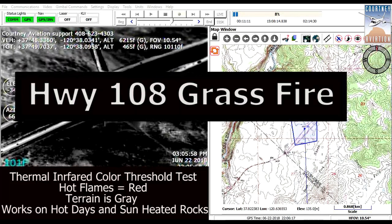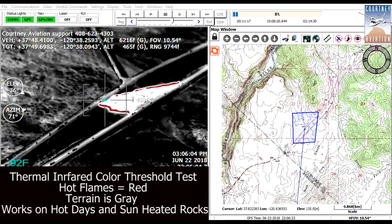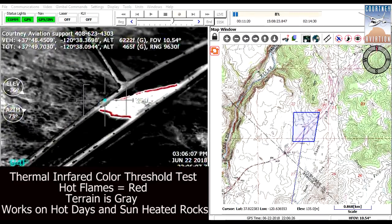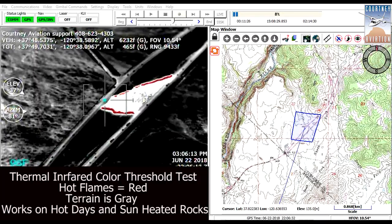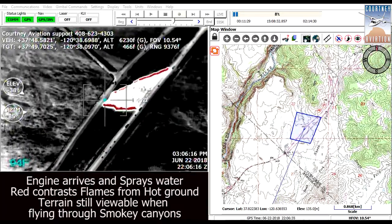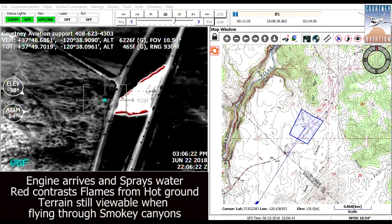This is a test flight for a new thermal infrared sensor that colorizes the active part of a wildfire. We flew a drone gimbal on a Cessna 182 to test our new color infrared threshold that distinguishes the hottest part of a fire from already burned areas and surrounding ground heat.